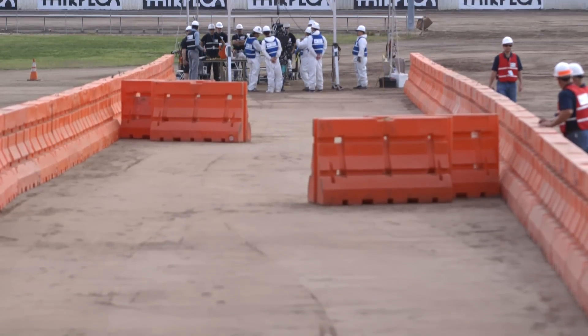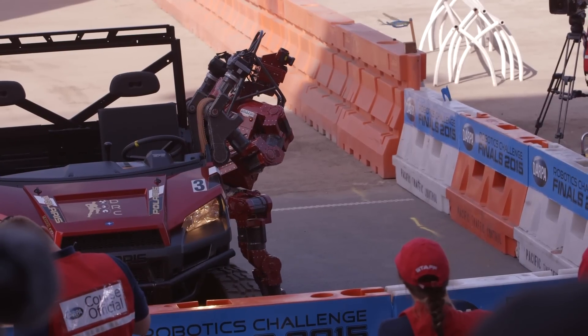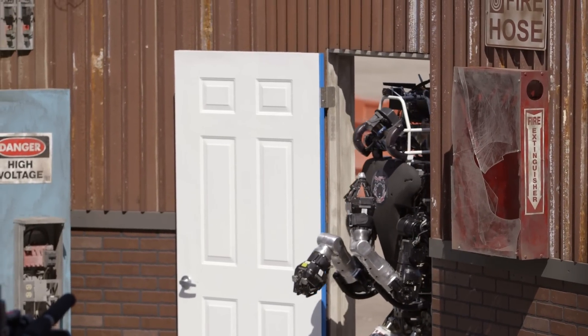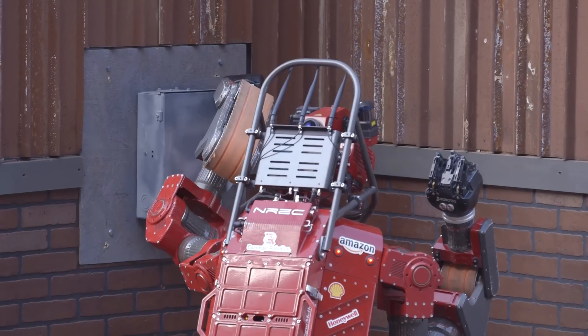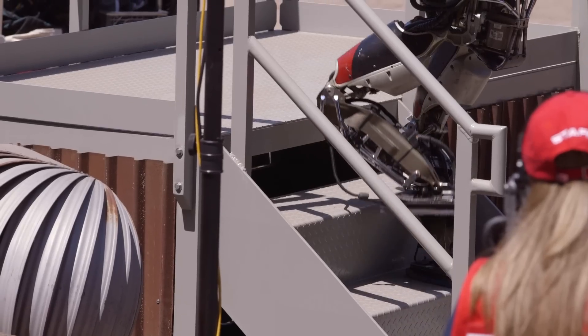The robots have an hour to complete eight tasks. First, they have to drive a vehicle down a dirt road avoiding obstacles, then get out of the car — one of the most difficult maneuvers. Then the robots open a door and walk through it. Once inside, communication starts to break down and the robots have to act more autonomously. They have to turn a valve, then cut a hole in a wall using a drill, then complete a surprise task — either flipping a switch or plugging a hose into the wall. Finally, they have to get over a pile of debris and climb a set of stairs.